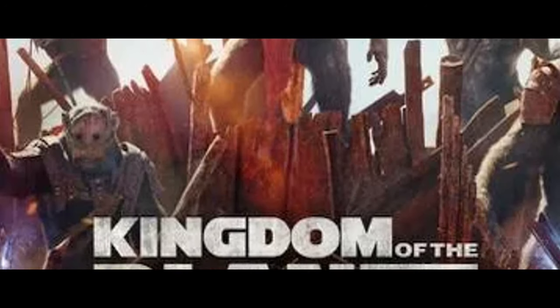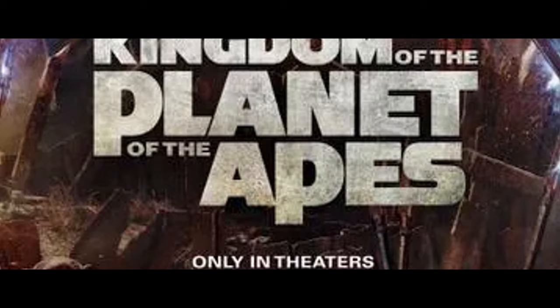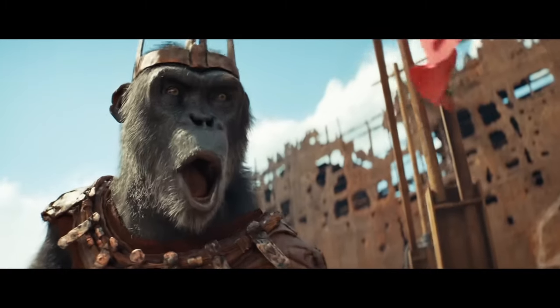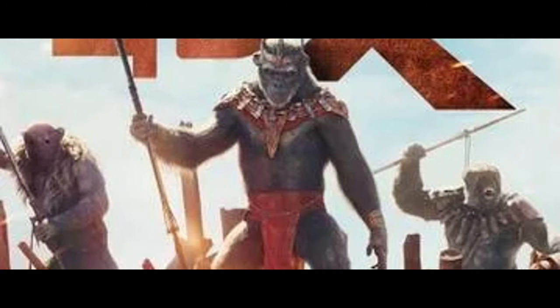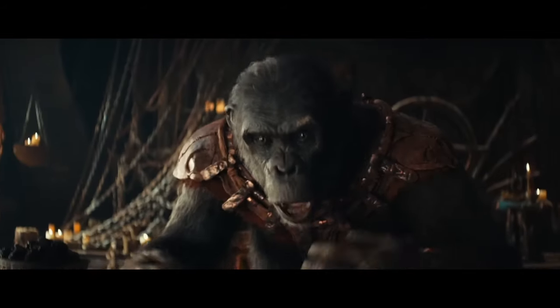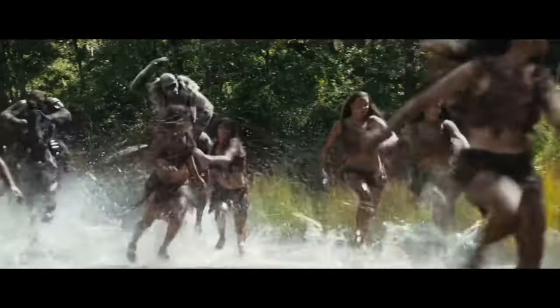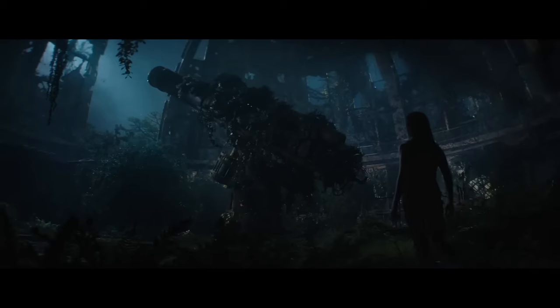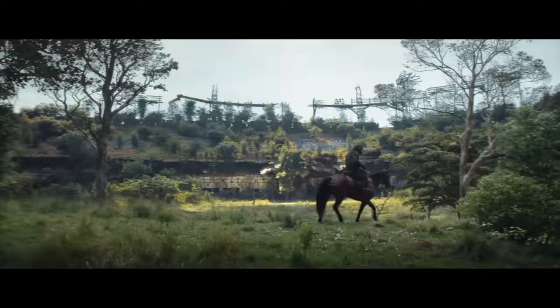The next poster is quite interesting, as we can see Proximus Caesar with his men on the platform. This poster mentions that the movie will be in theaters on May 10th. In this scene, we can also see something we hadn't seen in the trailers: Proximus Caesar with one of the electricity sticks. Proximus Caesar is the villain of this movie, and it has been mentioned that he is an ape in search of technology to conquer the planet, but we don't know very well what the origin of this invention is.